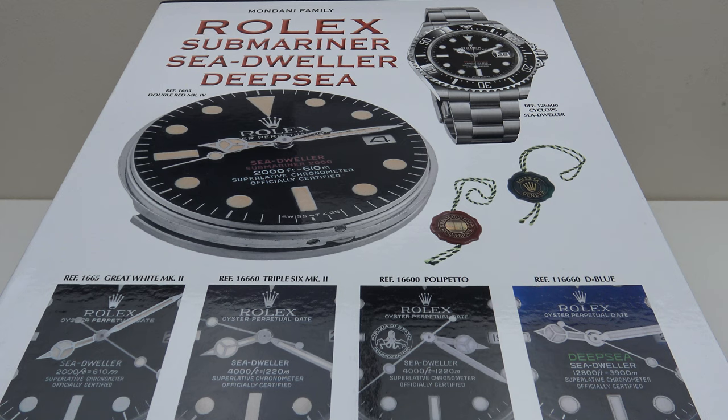Good afternoon. Today I'm going to be reviewing the Rolex Submariner Sea-Dweller Deepsea Bookset by Mondani Family. This bookset is available from mondanibooks.com. The usual price is €620. However, I'm pleased to report that the bookset is currently on sale — 30% off until Christmas — so the price is €434.